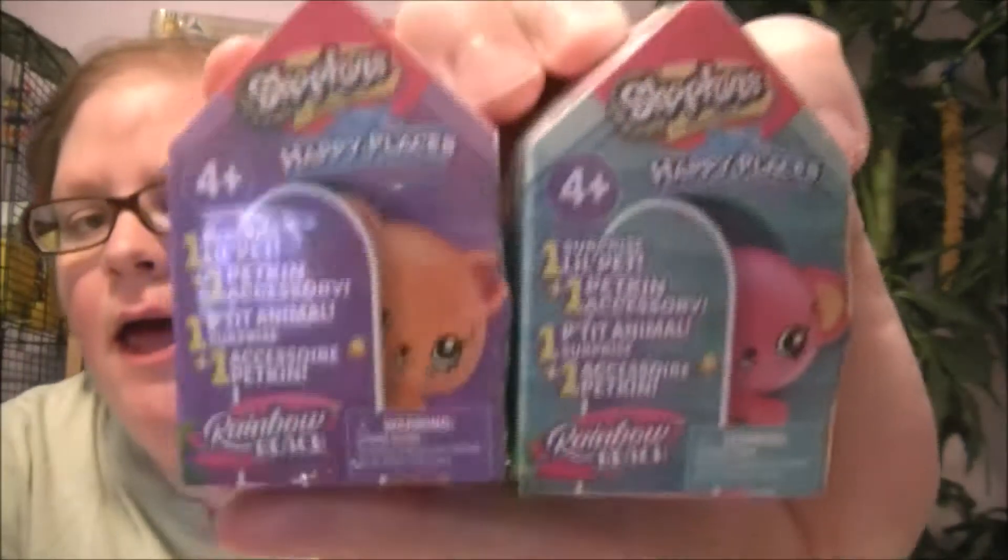Hi guys, welcome to Hello Salons Toy Reviews. Today I have found Shopkins Happy Places. This is for four and up. Let's open them up.